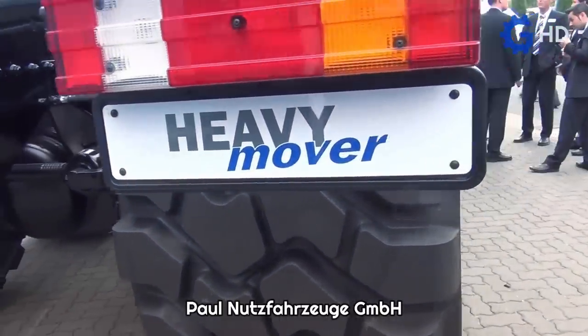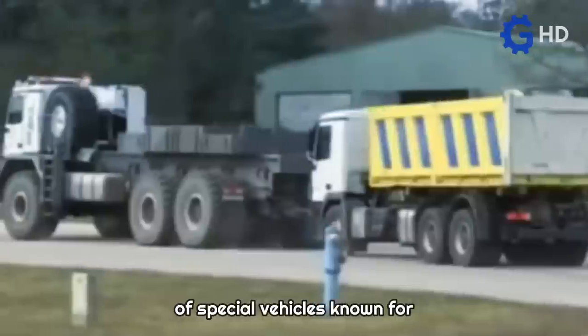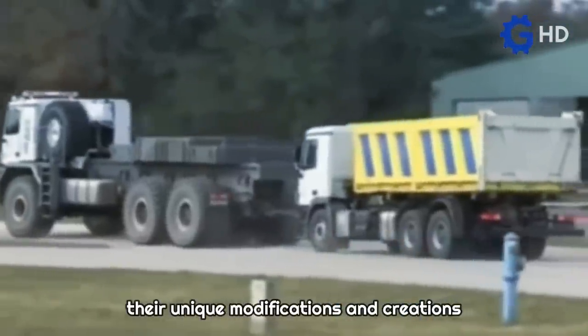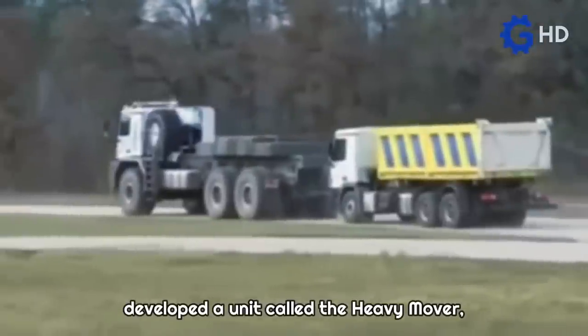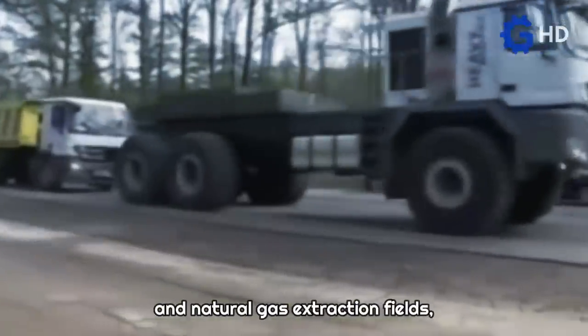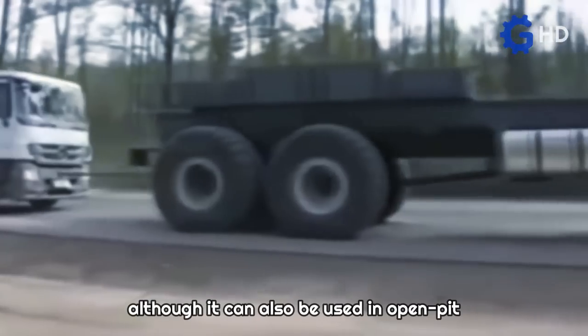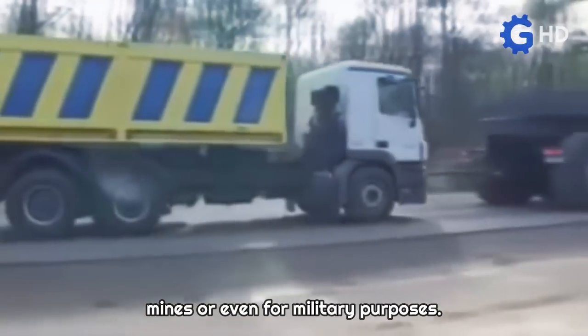Paul Nutz-Fartzuge GmbH is an international manufacturer of special vehicles known for their unique modifications and creations. This company developed a unit called the Heavy Mover, primarily designed for use in remote oil and natural gas extraction fields, although it can also be used in open-pit mines or even for military purposes.